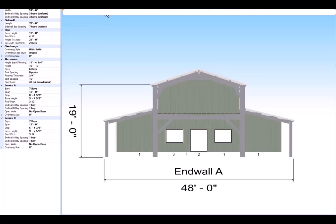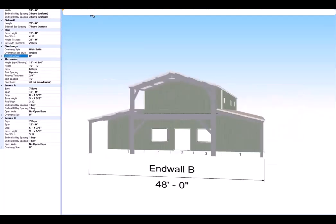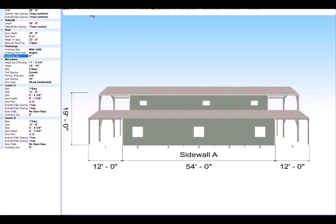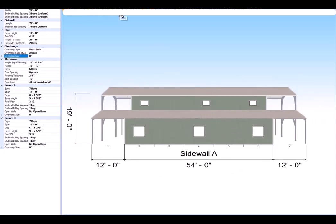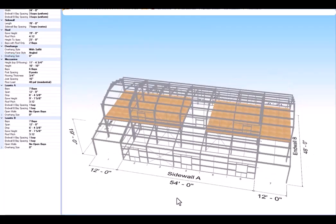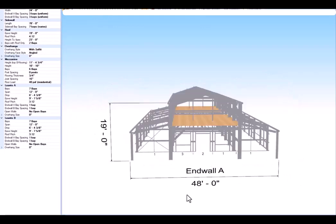So we'll go to Sidewall B, Sidewall A, and there's your mezzanine on this one. Same length, just shorter on the end wall.